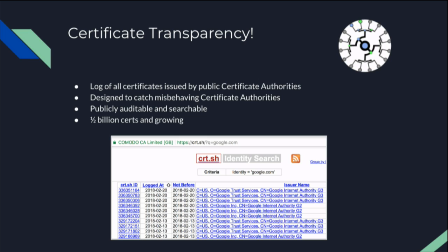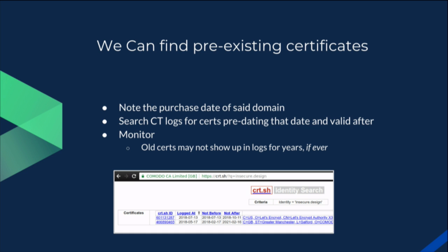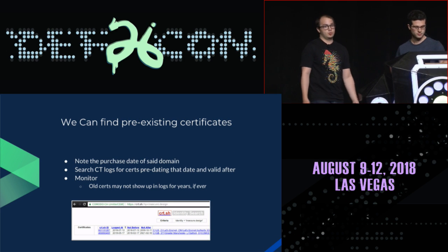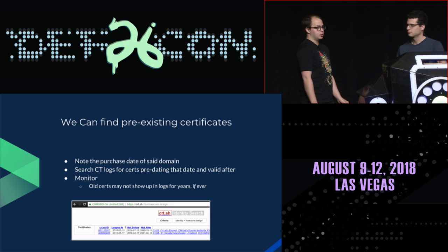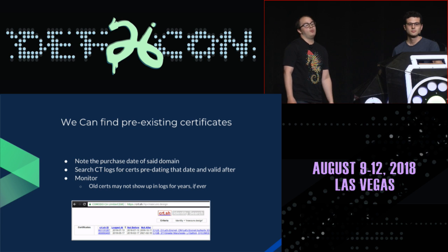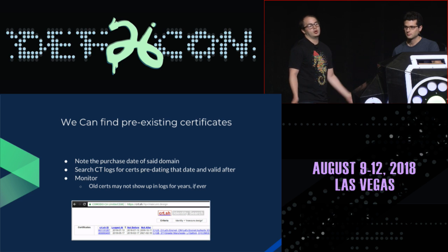To help identify these certificates, we have Certificate Transparency — a publicly auditable log of all SSL certificates created to help catch misbehaving certificate authorities. It currently contains about half a billion certificates and is growing. We can use Certificate Transparency to identify this issue, giving us far more visibility than before. If the previous owner has an SSL certificate logged in CT, we can see it and know there are still certificates for our domain we don't control.